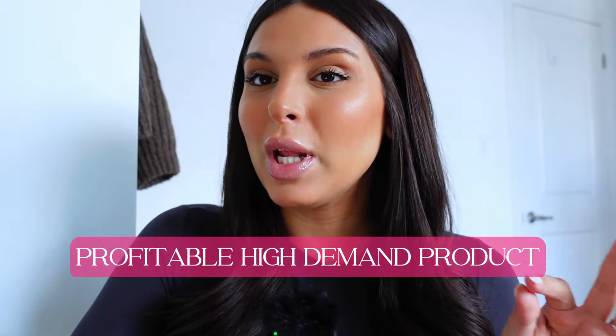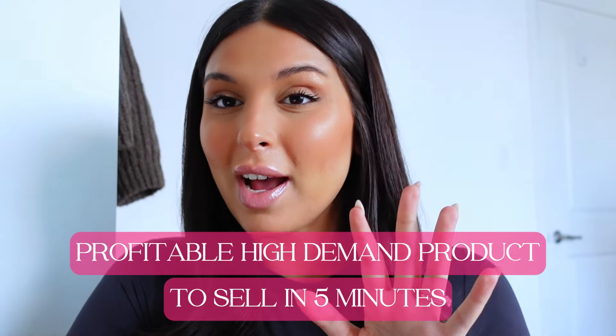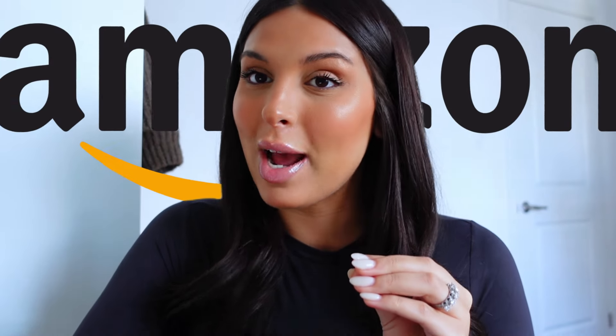I'm going to show you how to find a profitable high demand product to sell in five minutes. This is the easiest way to find a product to sell on Amazon. Welcome back to my channel. I'm going to show you literally the simplest way to find a product to sell on Amazon.